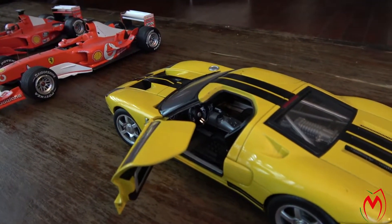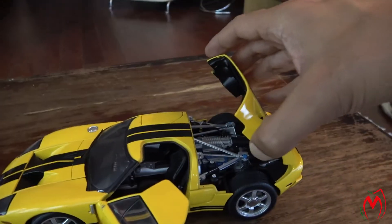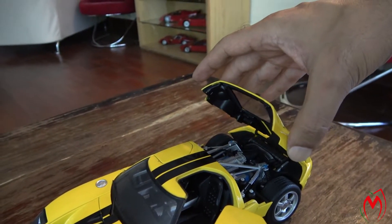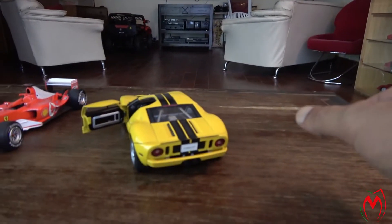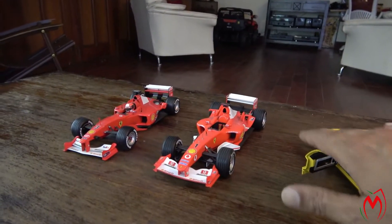Look at the engine — really high standard models they were, and very good in pricing as well, especially compared to today's market. But unfortunately this one is going, and those two F1s are going as well.